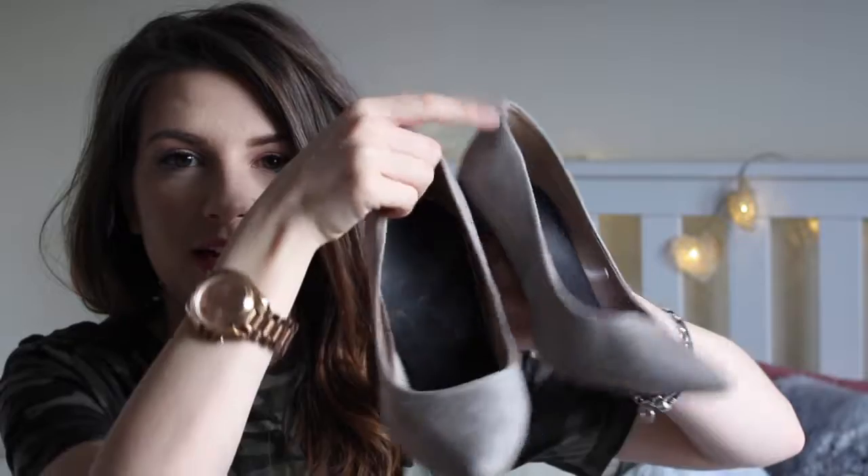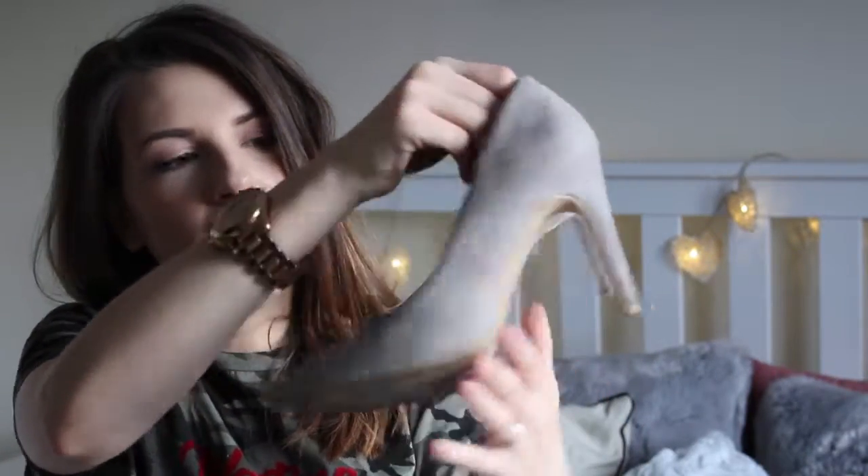Moving on to footwear — this past month I've had so many different events: a christening, an engagement party, and some work dos. I have been loving wearing these pointed court shoes — gray suede heels from Dorothy Perkins. The heel isn't too high and they are so comfortable to wear. They seem to go with everything, especially the darker colors like blacks and dark grays that I tend to wear. Because they're not too high, I can wear them a lot longer than I would a different heel.